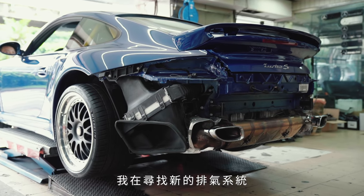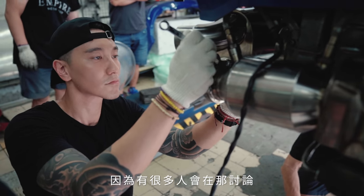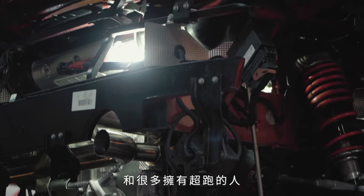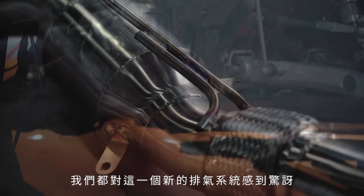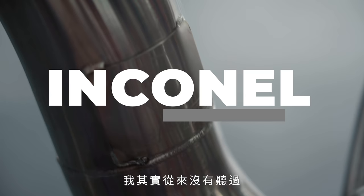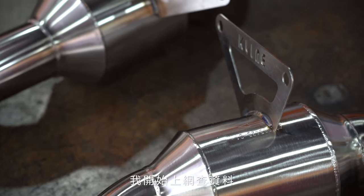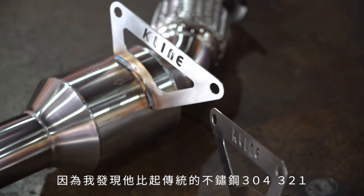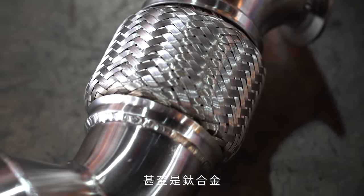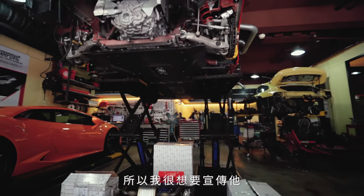I started going on the forums because it's an educational place. I realized that a lot of track enthusiasts and supercar owners were all raving about this new exhaust system made from a material called Inconel. I had never heard about it, but then they were all talking about this brand called Kline Innovation and how awesome it was. I started Googling it and was blown away by all the competitive advantages it had over traditional 304, 321 stainless steel systems, as well as titanium systems.